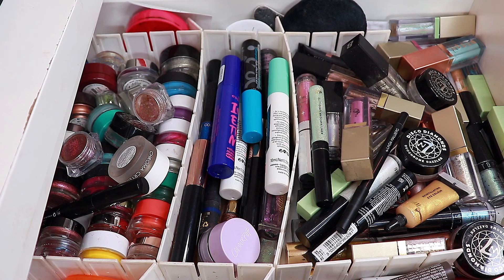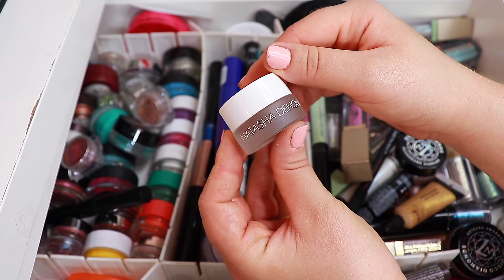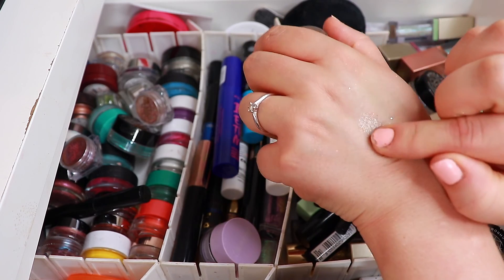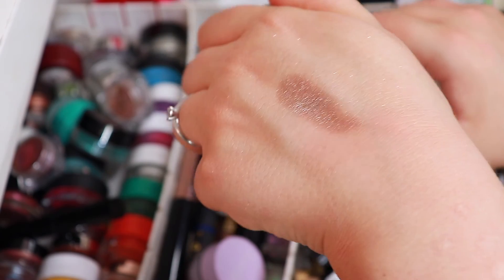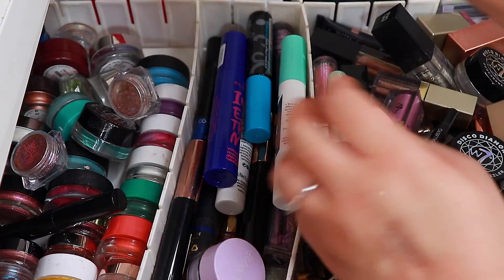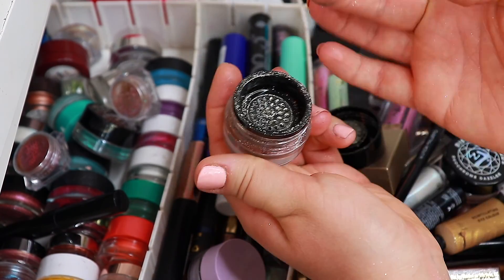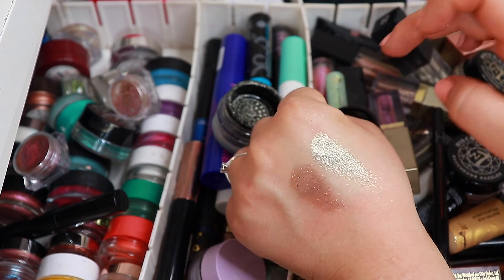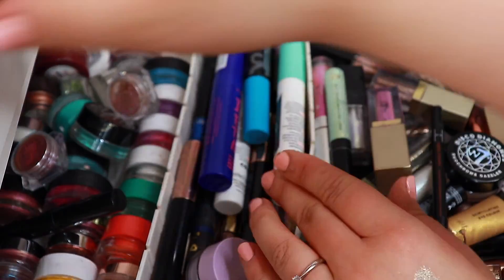I want to get some extra use out of some of my pigments. I am going to put in my Natasha Denona pigment — I really like this shade. This is just like a topper in the shade gray brown — it's a pretty everyday color. This one from BH Cosmetics I haven't used in a while — this is like a loose eyeshadow, sort of like a green silver. That was really pretty as well, so I'm going to take that one.